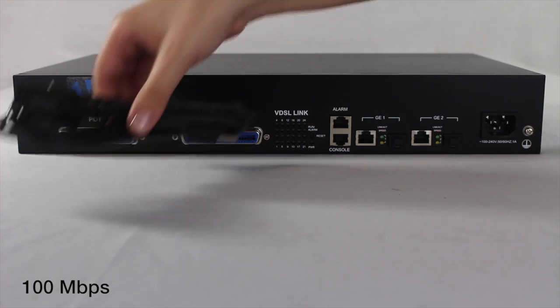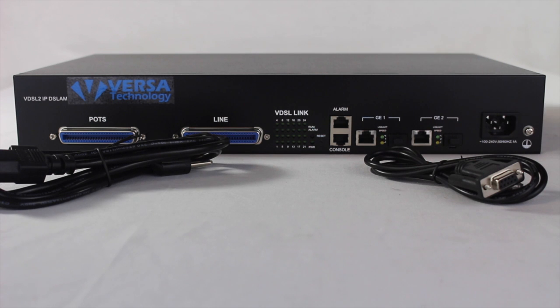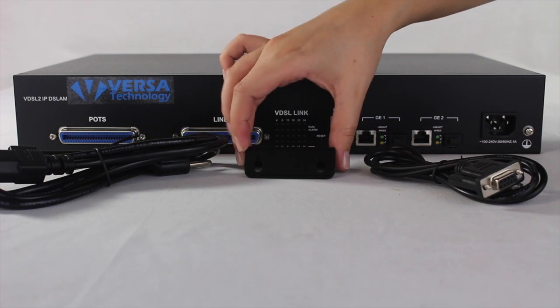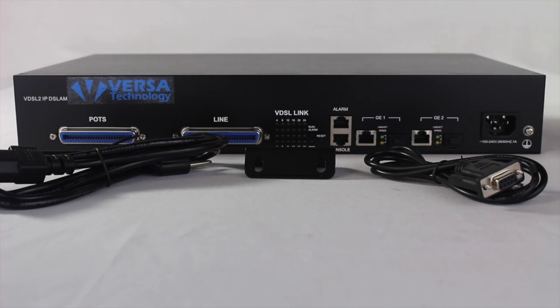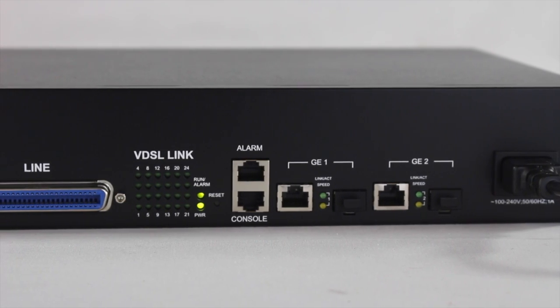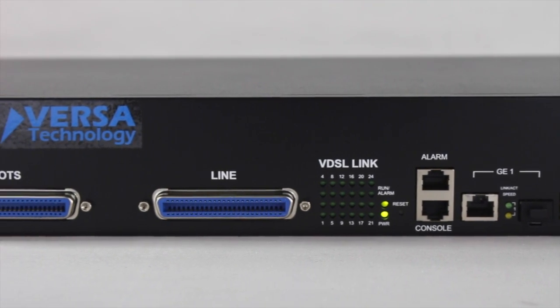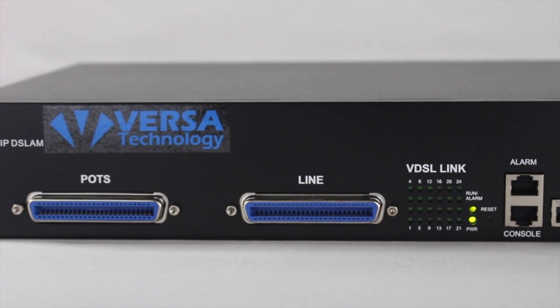The unit provides up to 100 megabits per second of symmetric data rates per port over existing copper wires. The device is designed to connect with the growing carrier ethernet infrastructure and provides great flexibility for service providers to customize their services and gain access to reliable, secure, and high-quality network access.